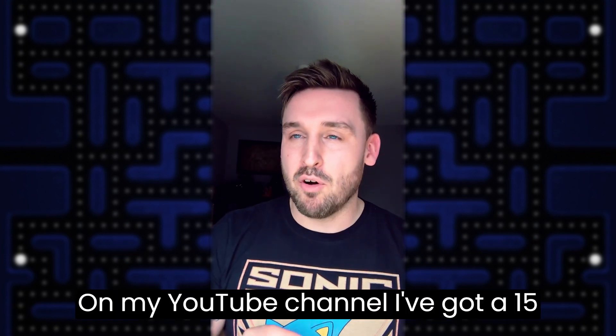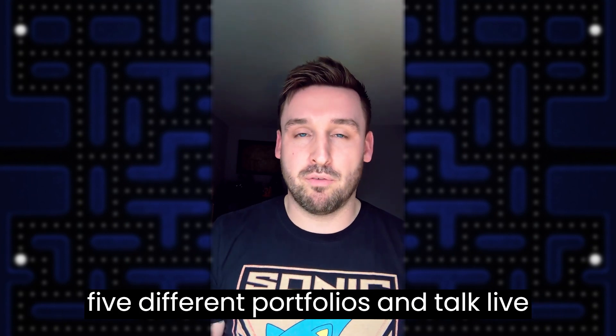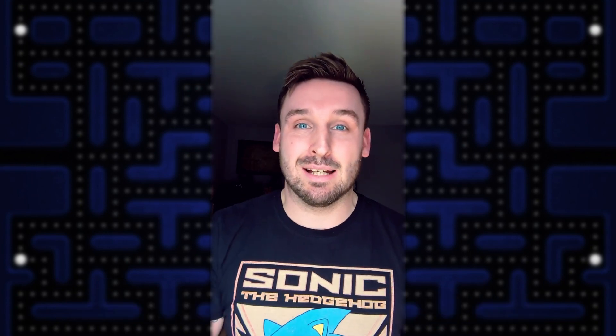On my YouTube channel I've got a 15-minute long video where I screen share five different portfolios and talk live through them all and let you know what I'm thinking and what I really like about all of those, so if you're up for a longer video take a look at the link below.